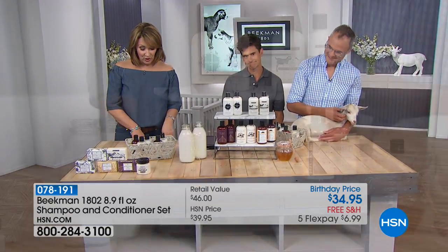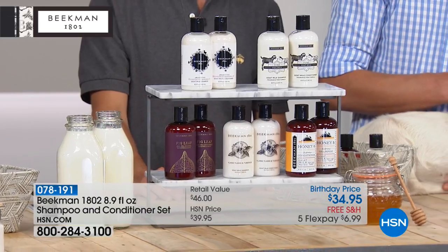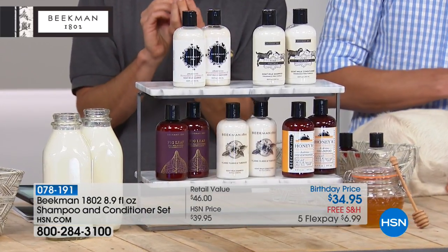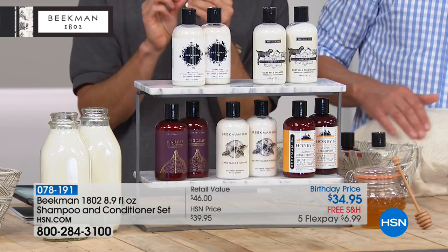You get both products for $34.95. They're concentrated, so a little bit goes a long way. They're super emollient, so you need just a very little amount. Here are your choices — it's the same formulation in each; you're just choosing based on what you think you might like.